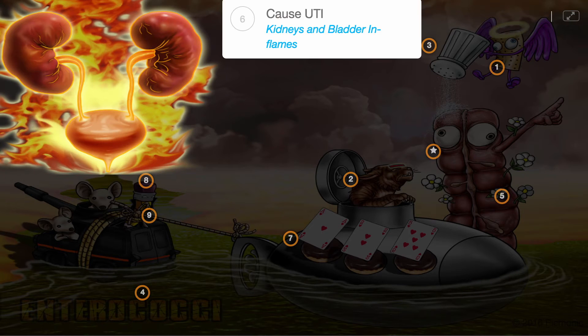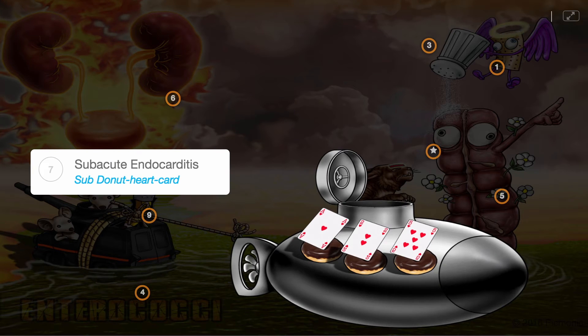Pathologically, important clinical infections caused by Enterococcus species include urinary tract infections, depicted by the kidney and bladder on fire, and subacute endocarditis, illustrated by the submarine with heart cards in the donuts.